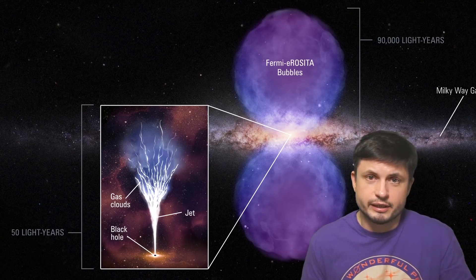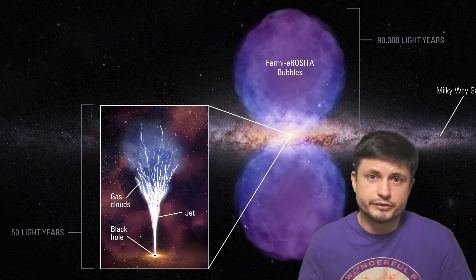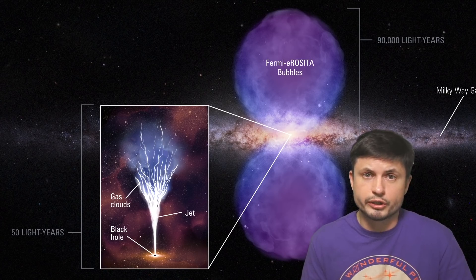Considering the power of these jets, and considering the fact that they can last for up to about 50,000 years, and that they can actually sustain themselves for nearly 100,000 years or even longer, it would be extremely important for us to understand how these active galactic nuclei, or these active black holes, might influence planets like Earth — planets with active atmospheres, active biospheres, and of course life.